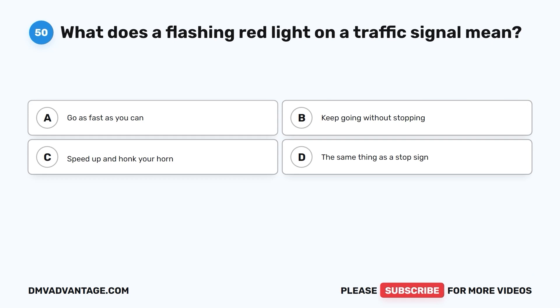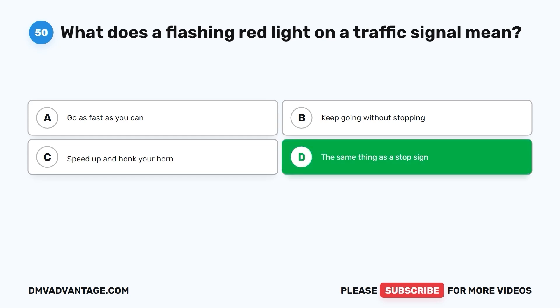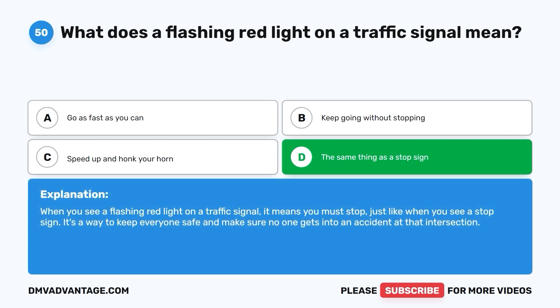Question 50: What does a flashing red light on a traffic signal mean? A. Go as fast as you can. B. Keep going without stopping. C. Speed up and honk your horn. D. The same thing as a stop sign. The correct answer is D. The same thing as a stop sign. When you see a flashing red light on a traffic signal, it means you must stop, just like when you see a stop sign. It's a way to keep everyone safe and make sure no one gets into an accident at that intersection.